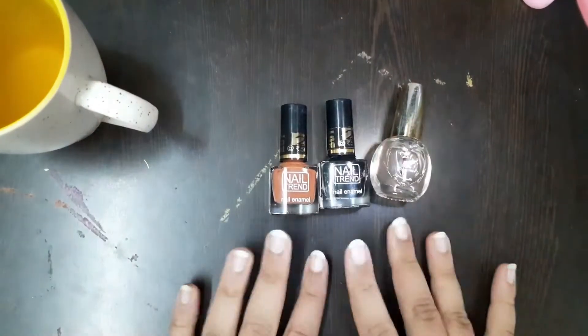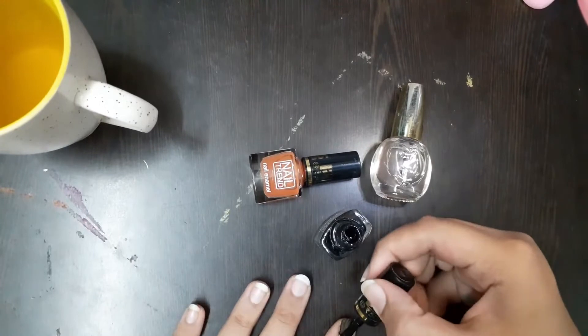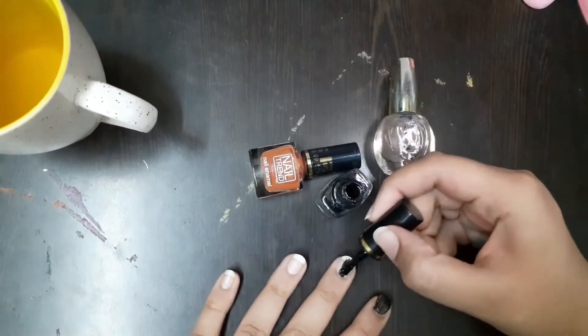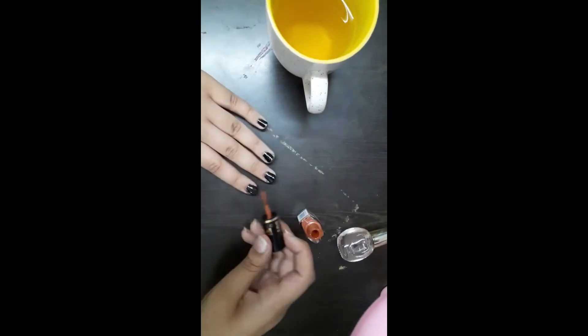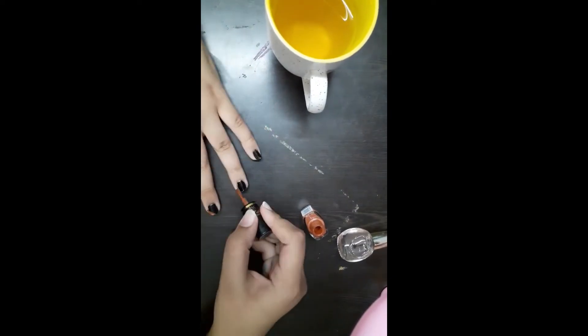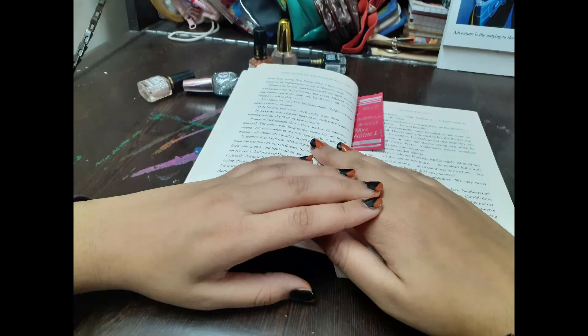If you still haven't tried nail art, what are you doing mate? There are so many inspirational ideas available online for short nails, medium ones, long ones — you name it. Here I am showing a pretty easy idea which includes covering a base coat and drawing a diagonal line along the top, then adding glitter or foil. My color of choice here were black and brown.